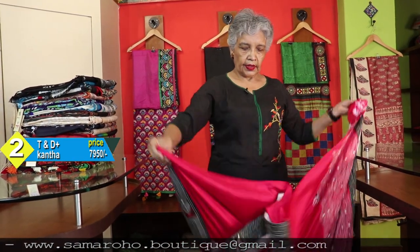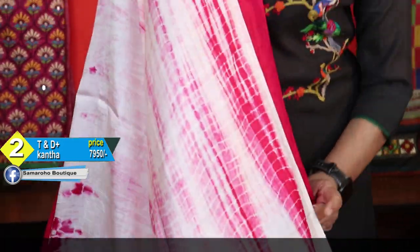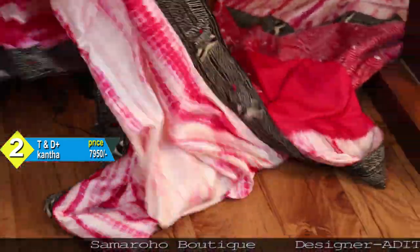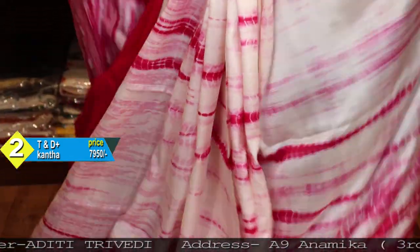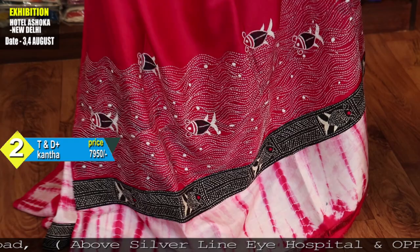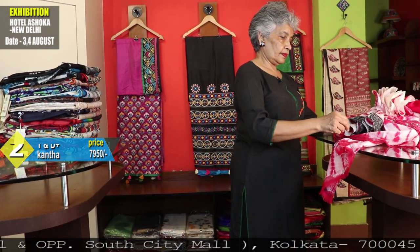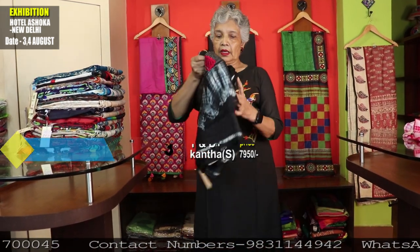This is a Tyendai and Kantha combination saree, with an attached border — a fish border. This design I have shown you before. This is the blouse on show. Price: 7,950 — a similar kind where the concept is the same but the works are different.